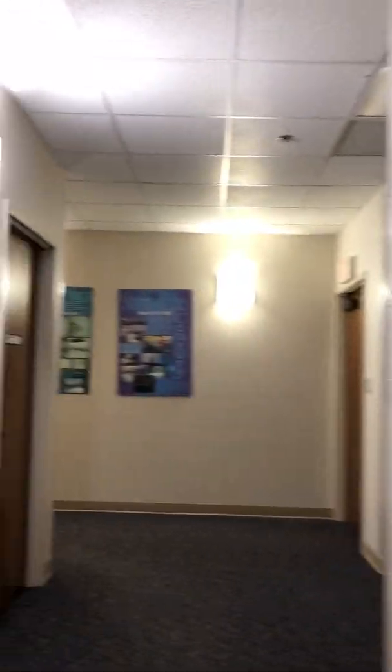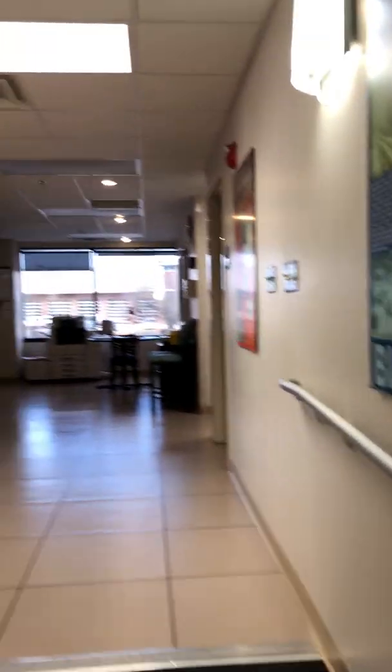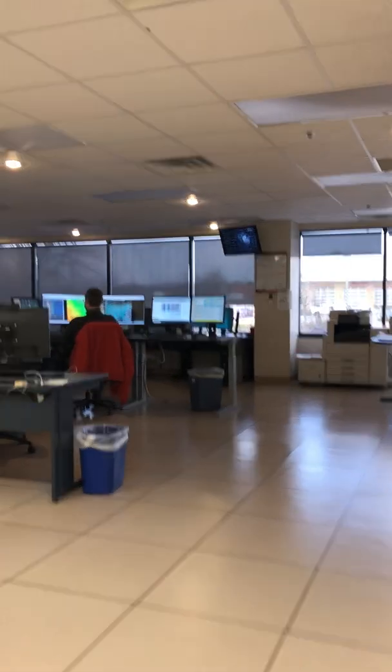Continuing down the hall, we've got some really great posters showcasing some of our larger events as well as the tornado rating scale that we use to rate how strong tornadoes are. And here we have our operations area.